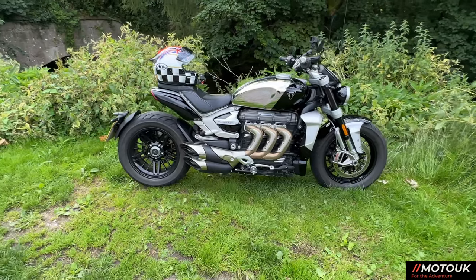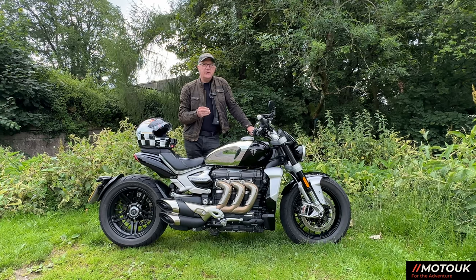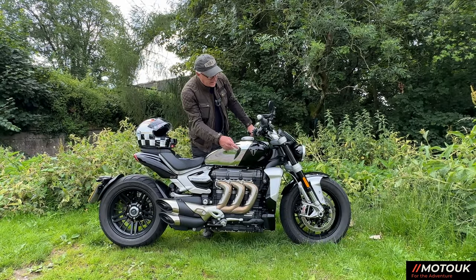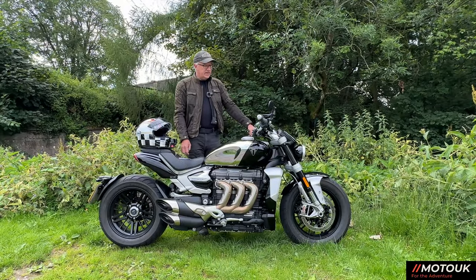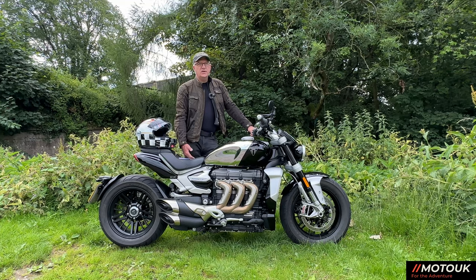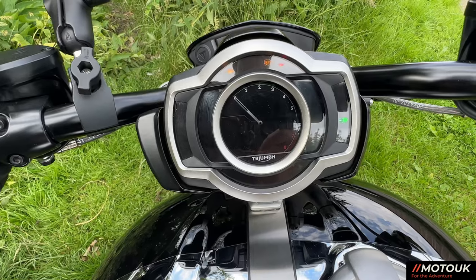The rear tyre is a 240-profile — very wide — and the front is a 150. Turn-in isn't that quick; you need to think a little more about corners and the radius you can achieve, but it's manageable. Wheels are cast aluminium — 17 inches at the front and a 16-inch rear. The TFT dashboard is shared with the Scrambler XE and XC; personally I'd have preferred the twin clocks from the Bonnevilles as they'd suit this bike better, but it has all the information you need including a nice startup screen.